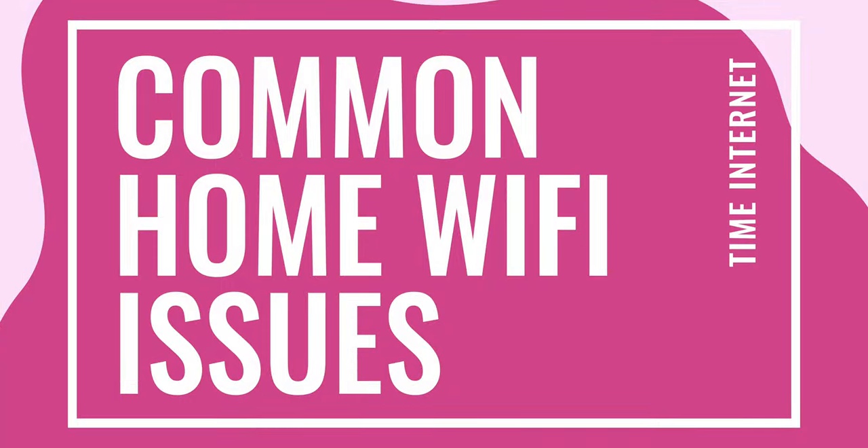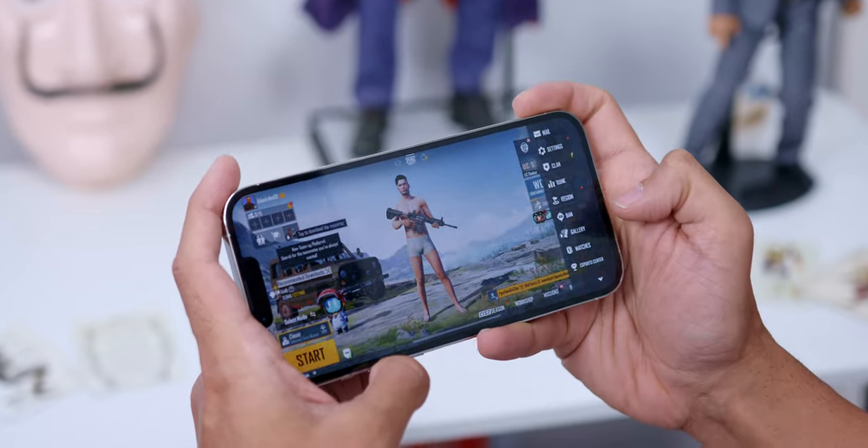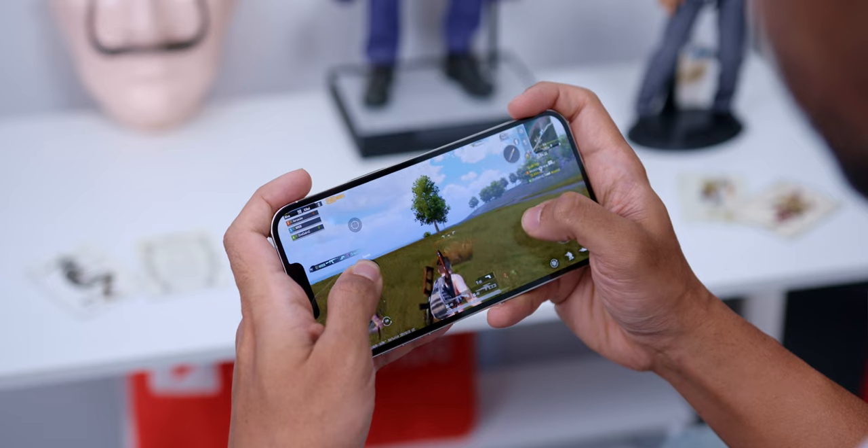First of all, let's talk about the common home Wi-Fi issues. Say you and your friends decide to get together for some multiplayer action game but your internet speed is not so on point, and before you know it the game lags, you get shot in the head, your kill streak is gone, your team loses and everyone hates you. Okay, maybe not so over dramatic but you get the point.